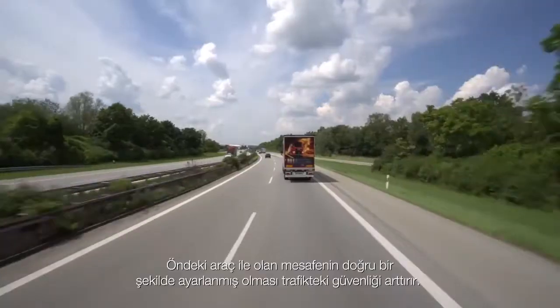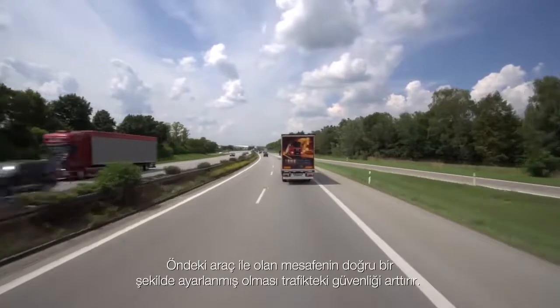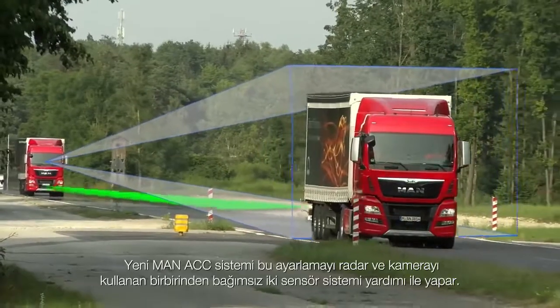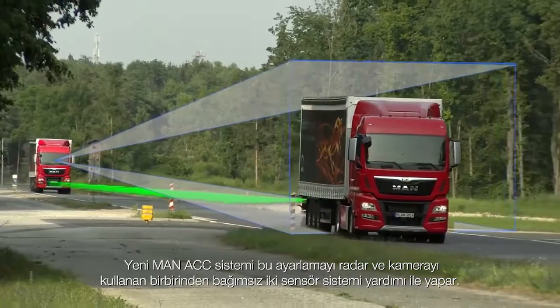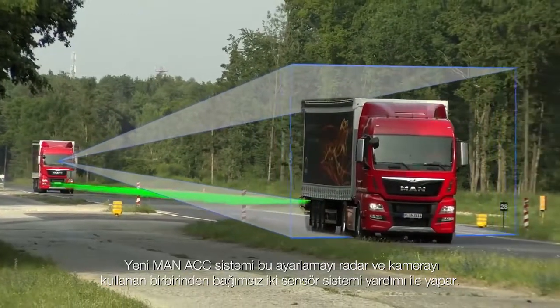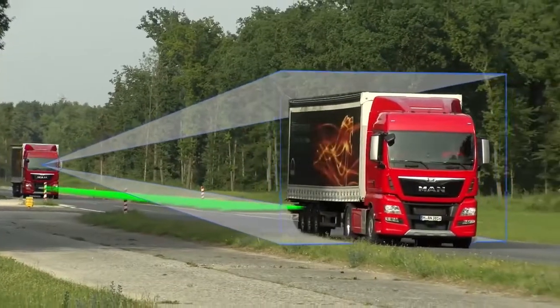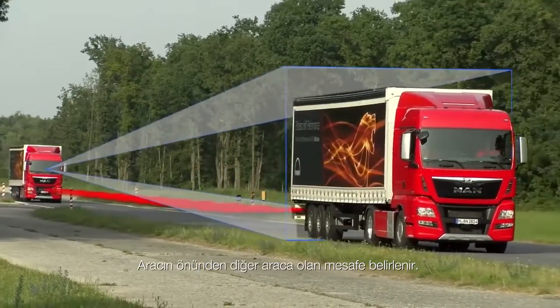Traffic safety is considerably enhanced by automatic adherence to the correct safety distances. The new MAN ACC system achieves this with two independent sensor systems using radar and camera. Together they monitor the space in front of the vehicle.